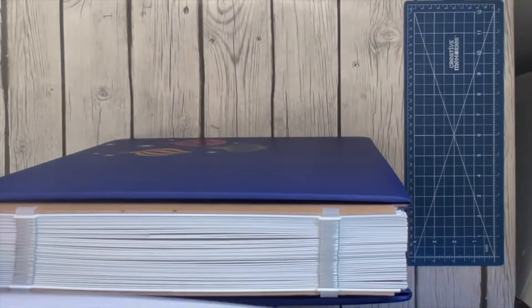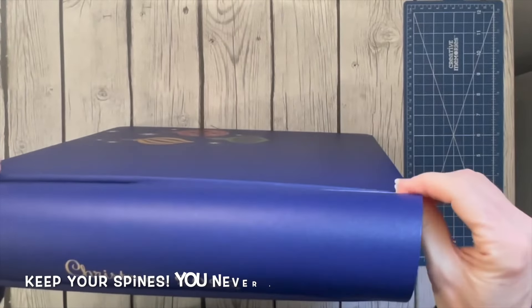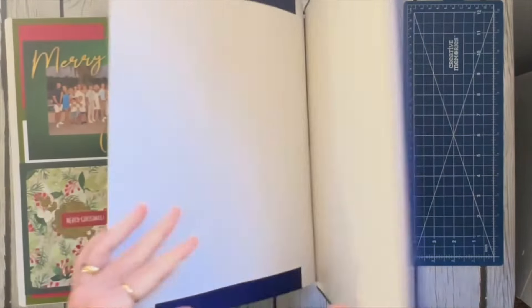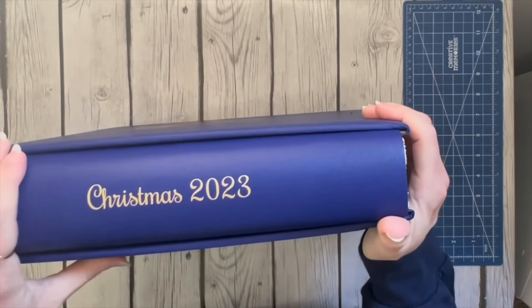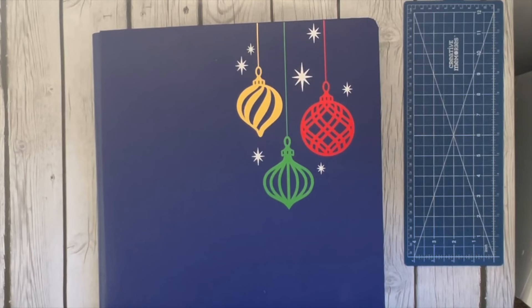Some of you might ask, what do you do with your leftover spines? Right now I'm just keeping them in a closet, because if someone has a spine that's damaged or they lose it, I can give them one from my collection that may match. I don't emboss every single one of my spines — generally just my travel albums and Christmas. But this album is ready for page protectors now and to go on my shelf. Thanks for watching, I hope you have a great day and happy scrapping!